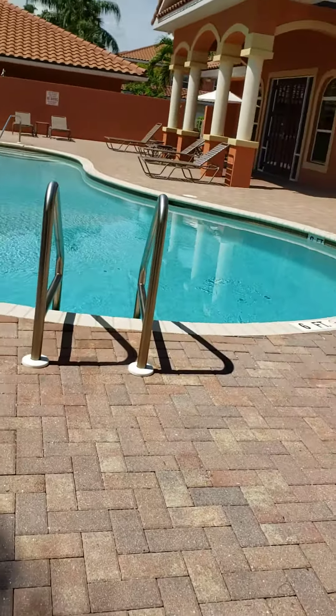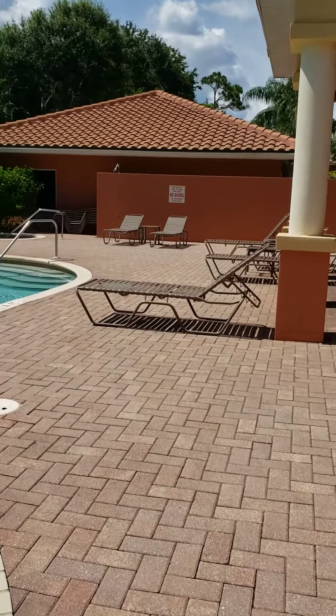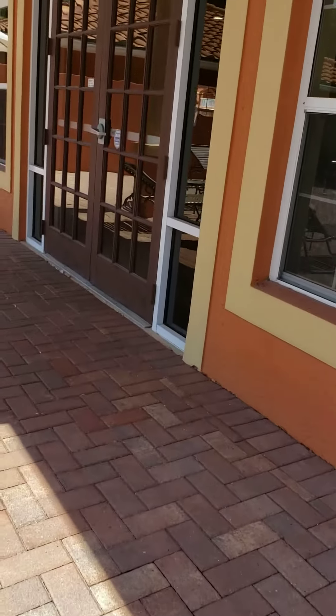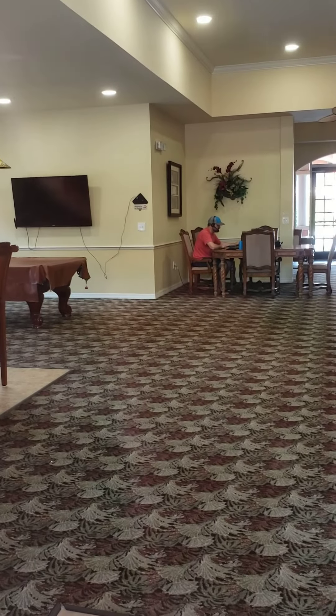I'm going to see if I can take a closer look at the clubhouse — I don't know if it's locked or not. You can see there's not a soul here. Yeah, it is locked. It's a pretty good-sized clubhouse. I can see they have a pool table and a bar. It's hard to see through the glass, but it's visible.